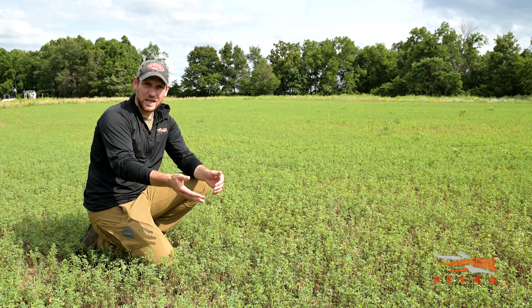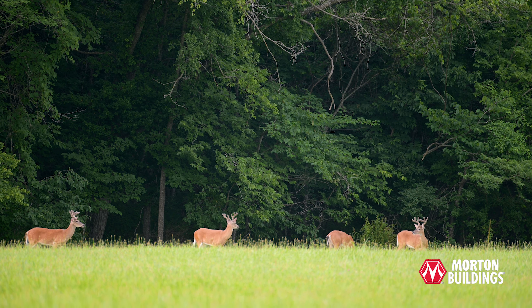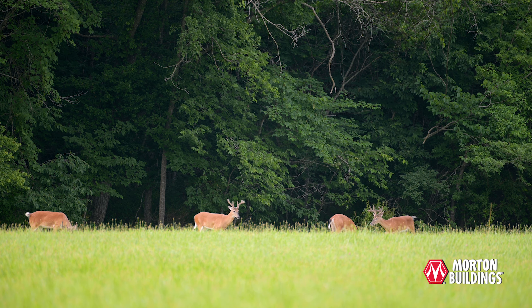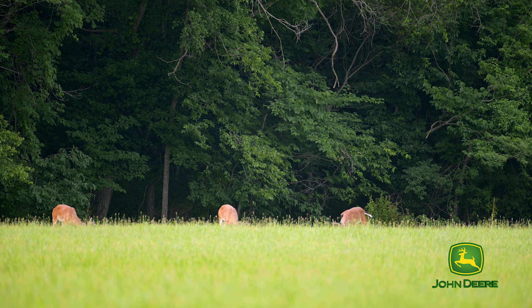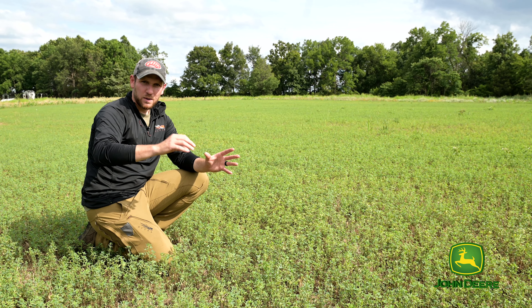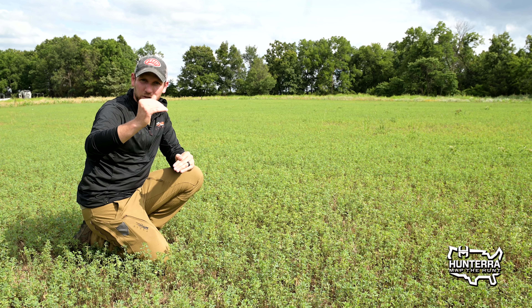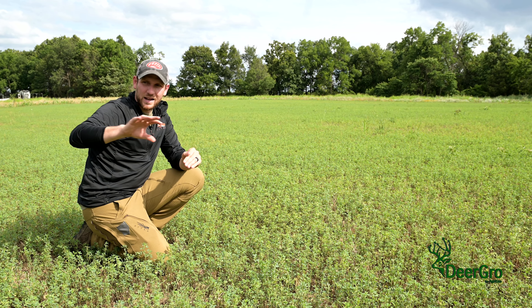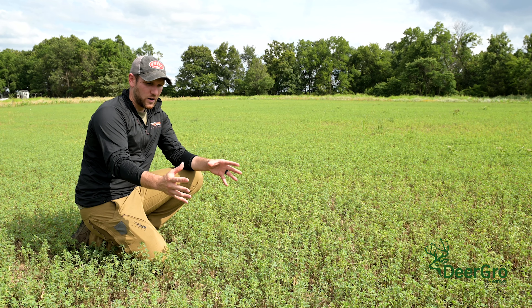We've shifted over just a little bit in this plot to the alfalfa stand. This is a year-one alfalfa stand, and as you can tell, it's been harvested once already this year, but it's not showing signs of incredible stress like the white clover has. This is much more heat tolerant and drought tolerant as well. That's because of the root structure — alfalfa can have root structures 15 feet deep, compared to just two feet deep for white clover.